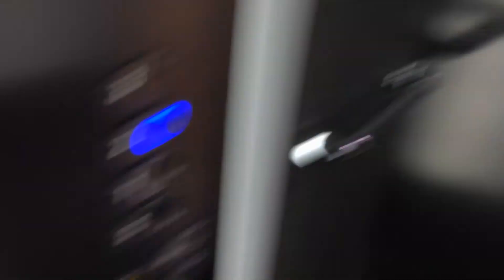Up to 2. The door chime works — I like that. The capacity is 1275 kilos, 17 persons. Built around 2008.